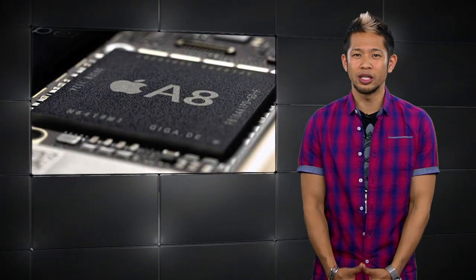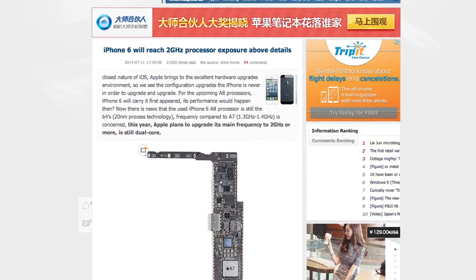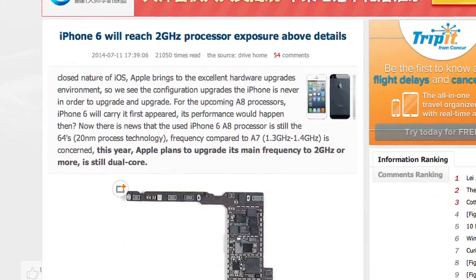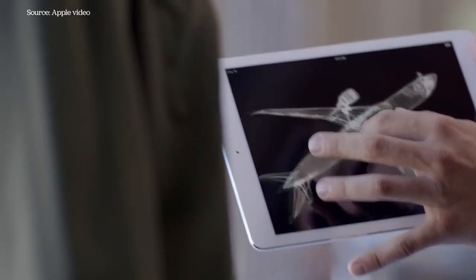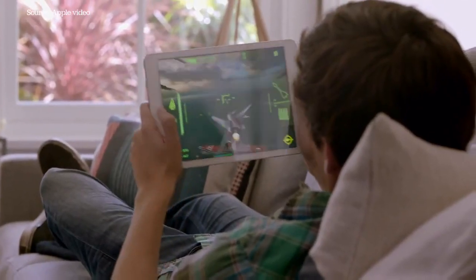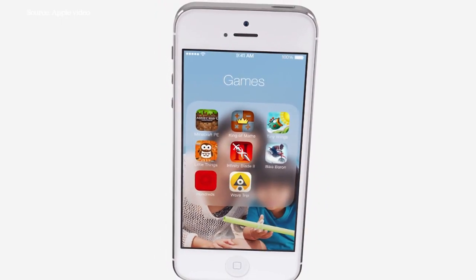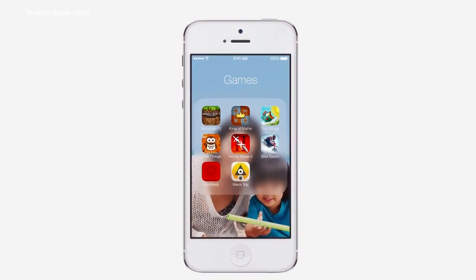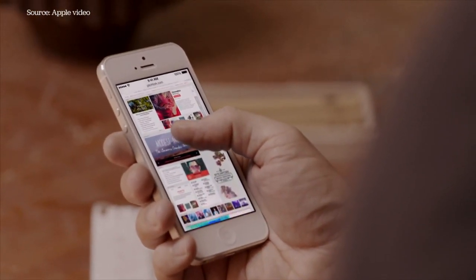According to a Chinese report from CN Beta, Apple will reportedly increase the speed of its A8 chip to 2 GHz, up from the iPhone 5S's 1.3 GHz and the iPad Air's 1.7 GHz A7 processor. The chip will keep the same 64-bit dual-core architecture even if the competition is using quad-core chips. Apple uses a custom design chip optimized for iOS and the A7 more than delivered on performance compared to other phones.